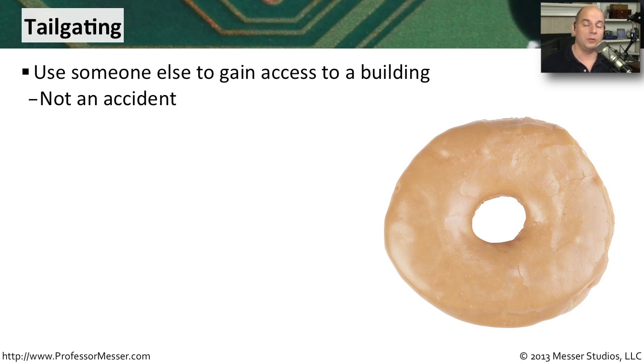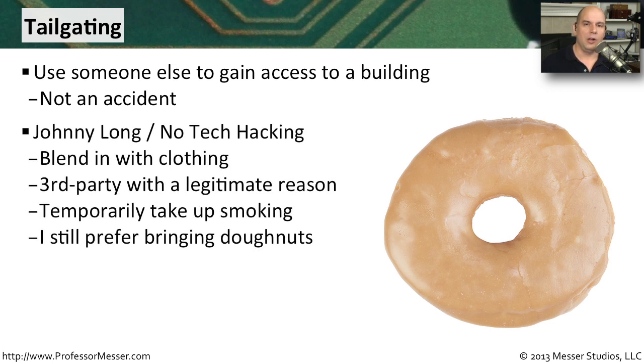They've tailgated right through the door without having to put in any credentials. In Johnny Long's book, No Tech Hacking, he describes one method he used to tailgate in. He got clothing that made him look like a third party supposed to be in the building — in this case, a telecommunications company. He stopped by the smoking section outside, had a smoke, started conversations with people coming out, and then simply followed them in on their credentials. Going through that involved process and building a level of trust got him right in the door.